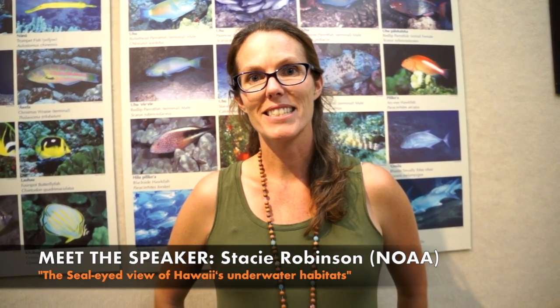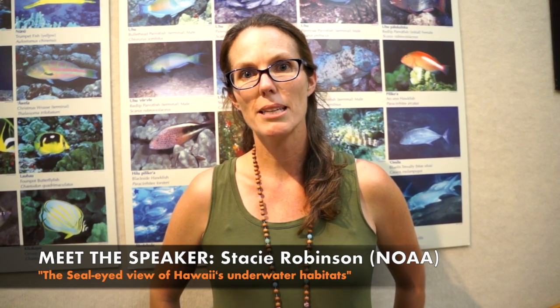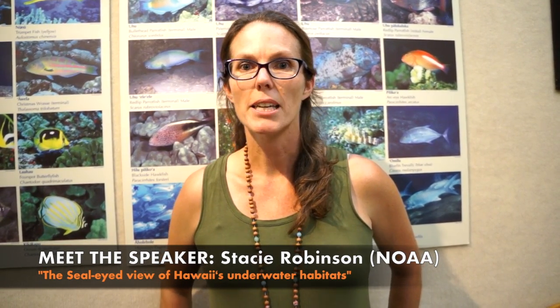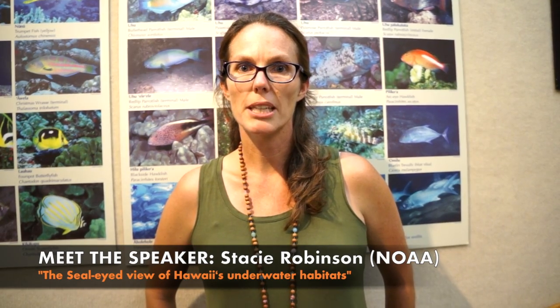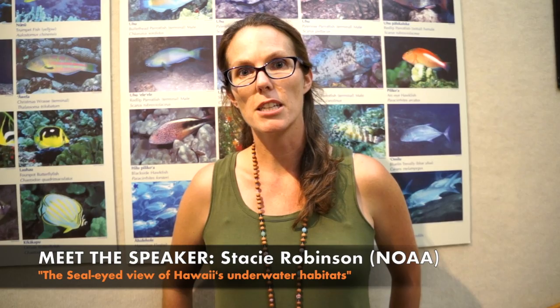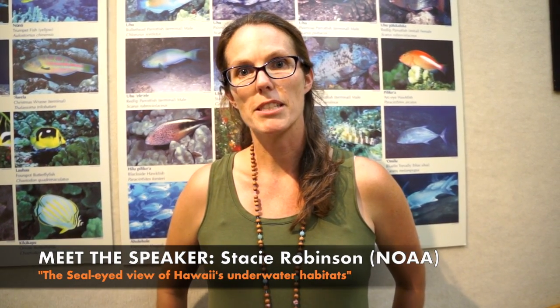Hi, my name is Stacey Robinson. I am a research ecologist with the NOAA Hawaiian monk seal research program, and tonight I'm going to be sharing some information and some cool video that we get from cameras that are actually worn by monk seals. These cameras help us to understand the foraging ecology and the underwater habits of monk seals.